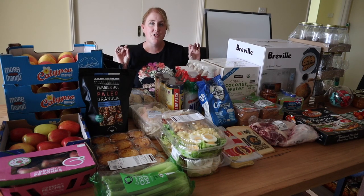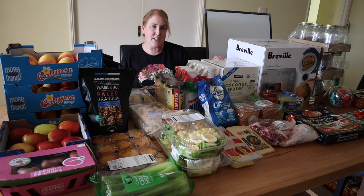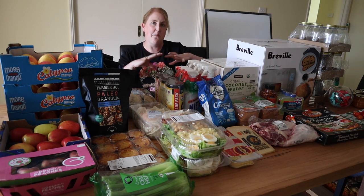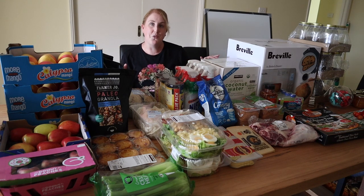Hi guys, welcome back to the channel. I have just come back from Sydney, literally just walked in the door, and I'm back at home for less than 24 hours. But we've been to Costco and we've done a bulk food purchase and bulk stock purchase, and I thought I would take you through the haul.